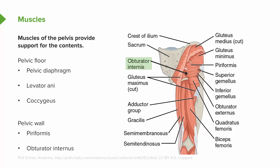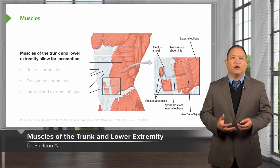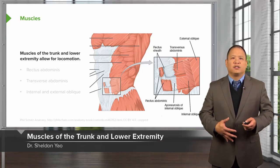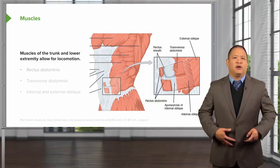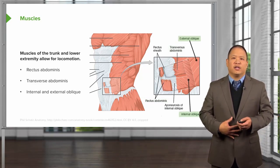The obturator internus is another muscle that helps to surround the pelvis and pelvic floor. Muscles of the trunk and lower extremity allow for locomotion. Anteriorly, muscles that attach to the pelvis include the rectus abdominis, transverse abdominis, and the internal and external obliques.